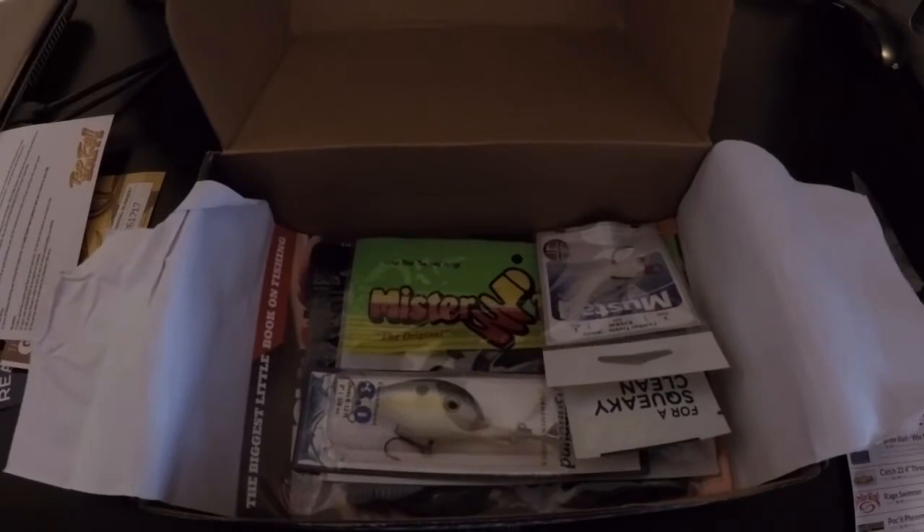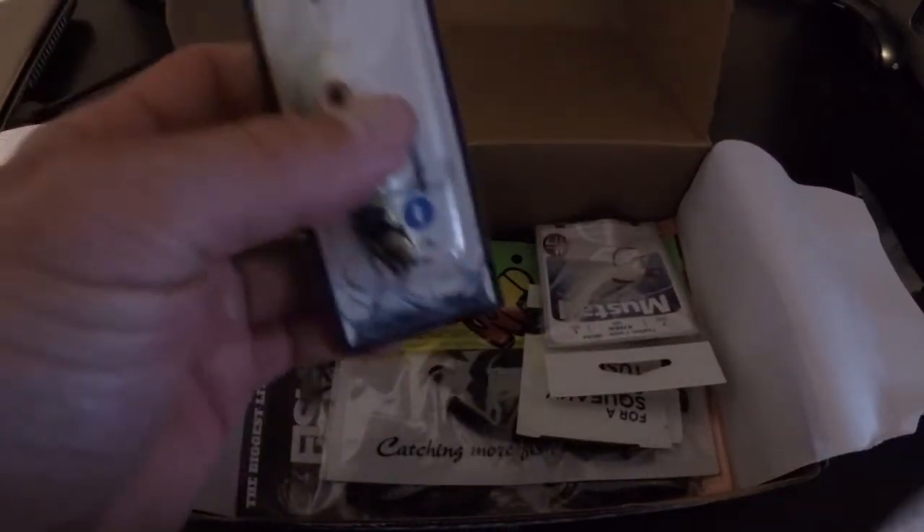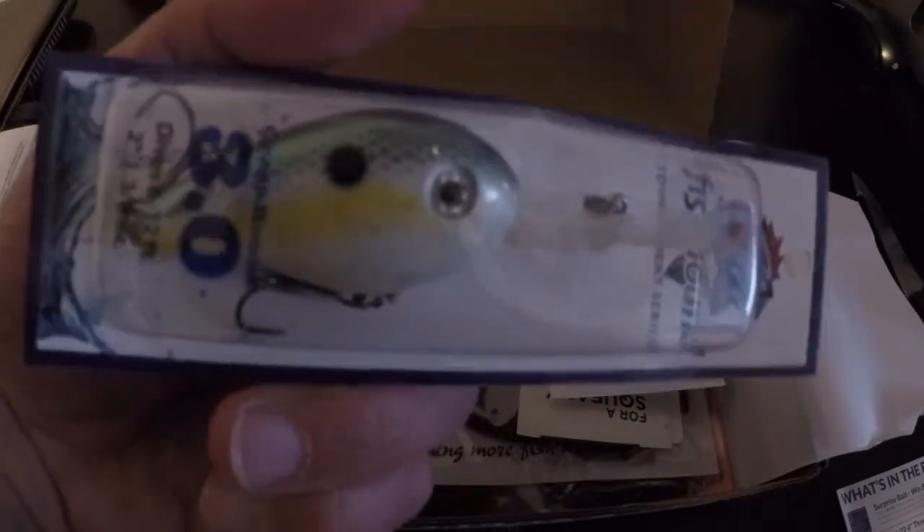Alright, moving on. Let's pull out this one by Fish Hound. Looks like a crank bait — I think this might be the surprise bait, which I'm not complaining about. You can always use a crank bait.